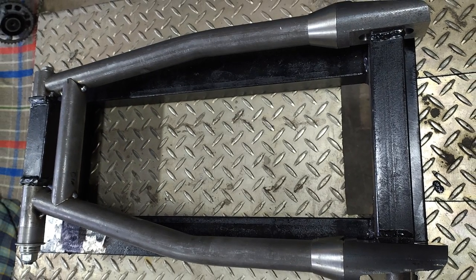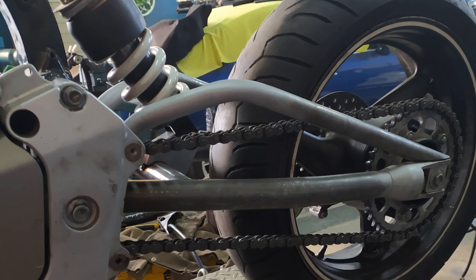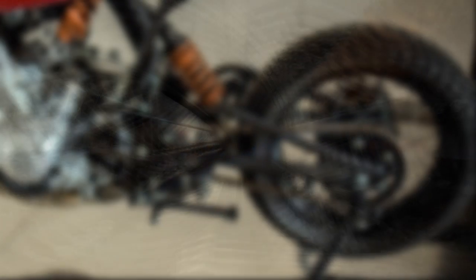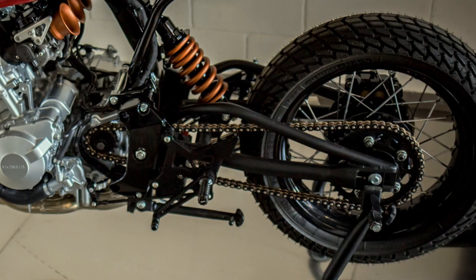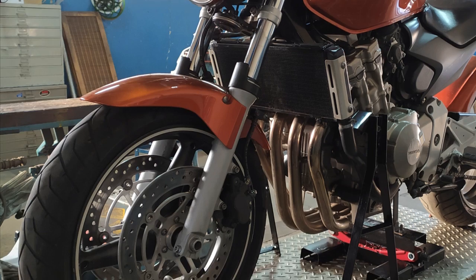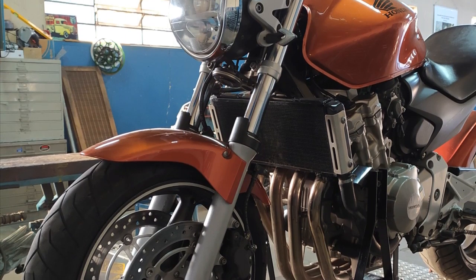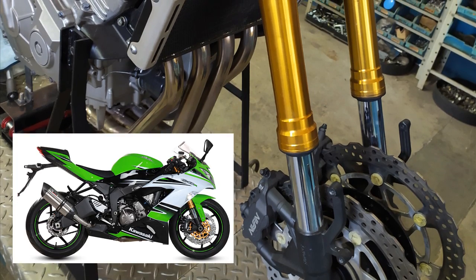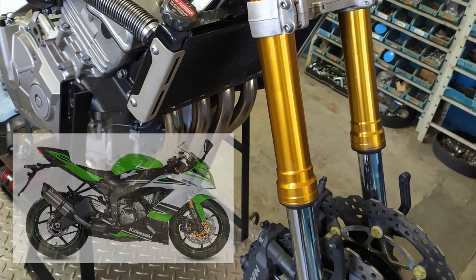And so he decided to make a new swing arm from scratch. Personally, I think he made an excellent decision — the new swing arm is really a beautiful piece. The original front suspension and brakes were never the Hornet's greatest features, therefore they used a front end from a Kawasaki ZX636.